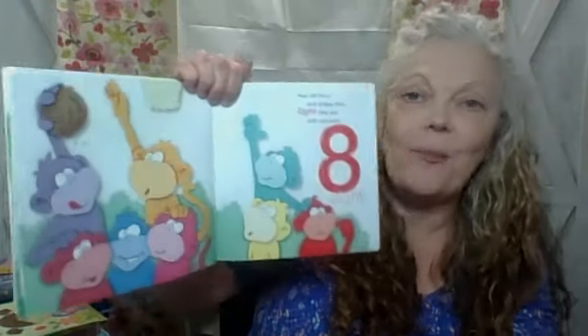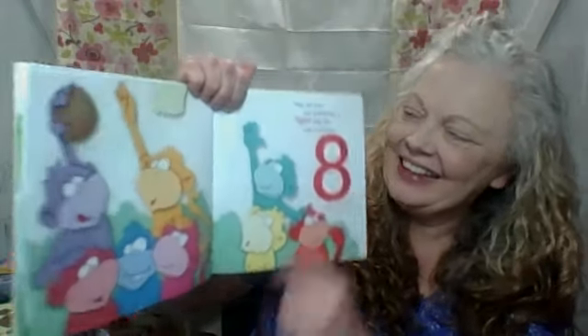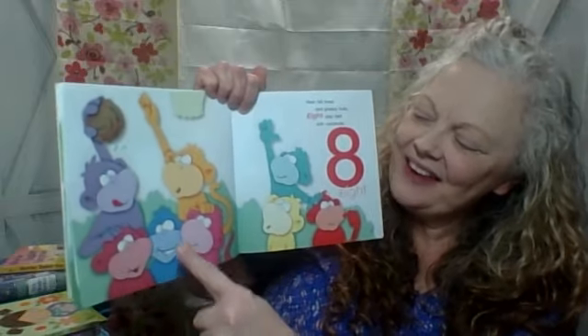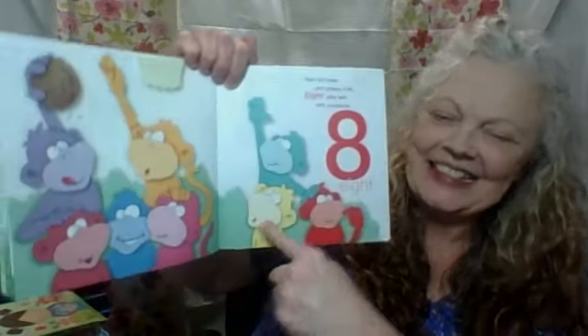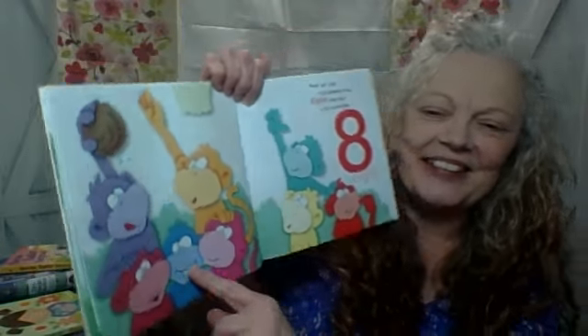Near tall trees and grassy huts. Eight play ball with coconut. Eight. Here we go. One, two, three, four, five, six, seven, eight. He's so cute — look at that one right there. Oh, Nana loves the grin.